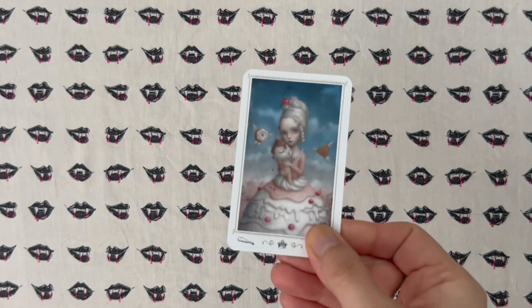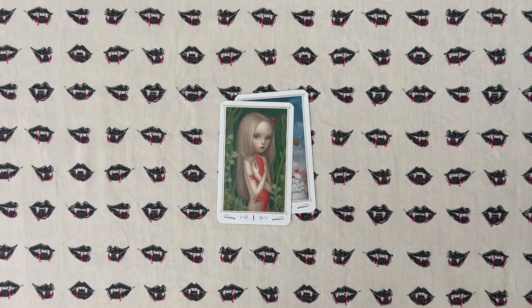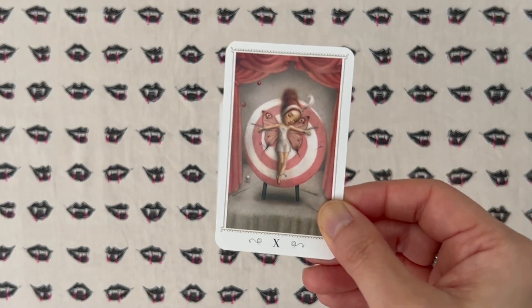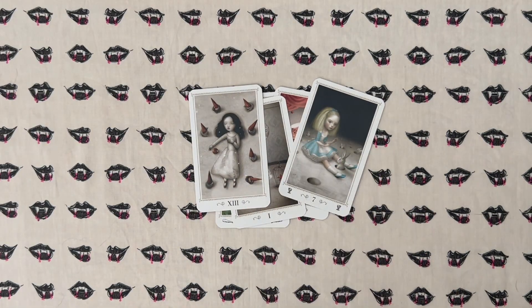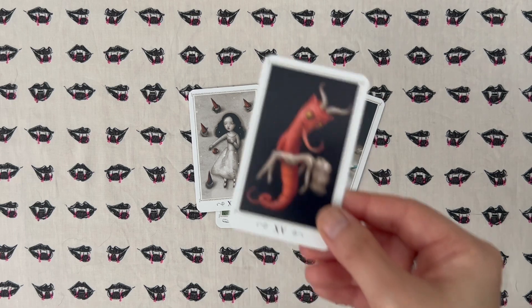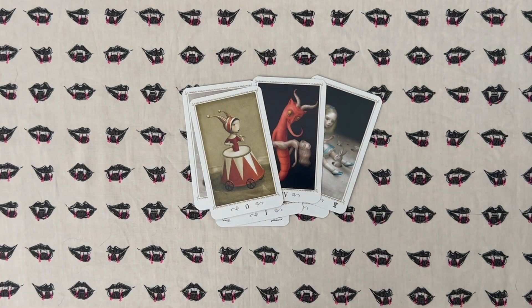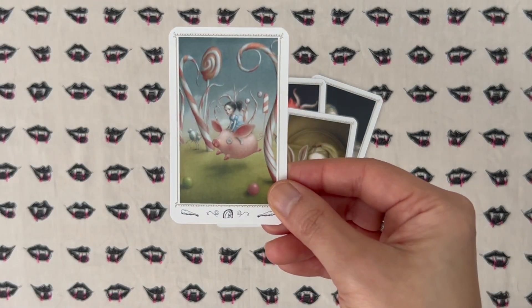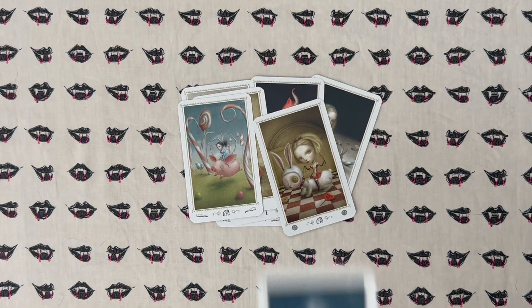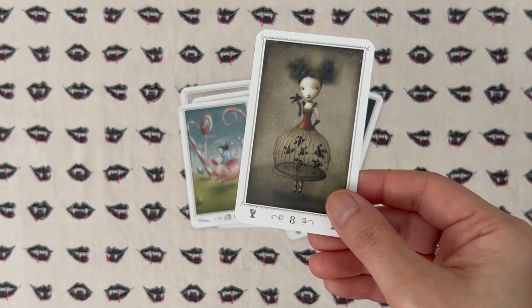The next deck is the Nicoletta Ciccoli Tarot Mini — another deck I haven't had a chance to use yet, but I am very excited to. This was a gift and it is so freaking cute. I love minis so much. I know that people use this deck year round, and I think it gives some people spooky vibes, Halloween vibes. I know that this is a popular deck for shadow work and unpacking inner child narratives.